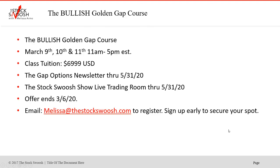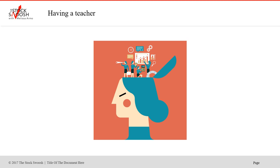Tesla was a very, very bullish stock. I am doing the Bullish Golden Gap course March 9th, 10th, and 11th, from 11 a.m. to 5 p.m. Eastern Time on each of those days — Monday, Tuesday, Wednesday. The class tuition is $69.99 U.S. dollars. If you do this class, you'll have eligibility to join the live trading room as well. I am offering the live room and the options newsletter free with this class if you sign up by March 6th — free through May 31st. So you get both the options letter and the trading room free until the end of May, including options calls and day trade calls.